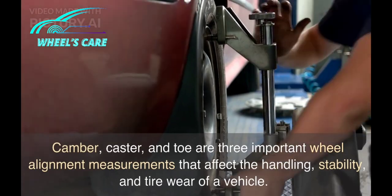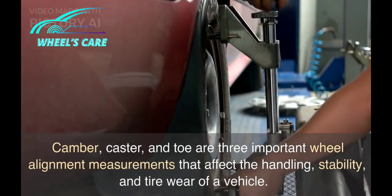Camber, caster, and toe are three important wheel alignment measurements that affect the handling, stability, and tire wear of a vehicle. Here's a brief overview of each term.